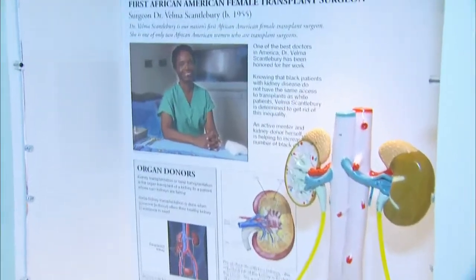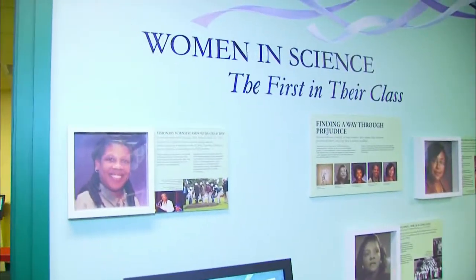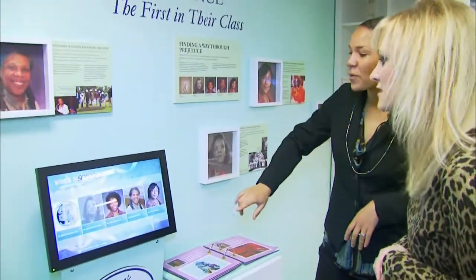This section is to inspire young girls — it focuses on African American women in science. We focus on five different African American women that span a large amount of time, with information on the touchscreen about each of them.